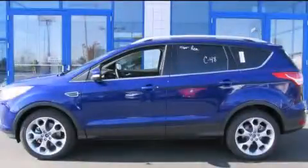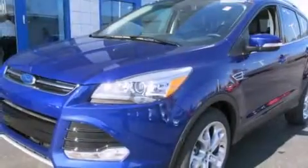This is a brand new 2015 Ford Escape. Enough space for everything in life.